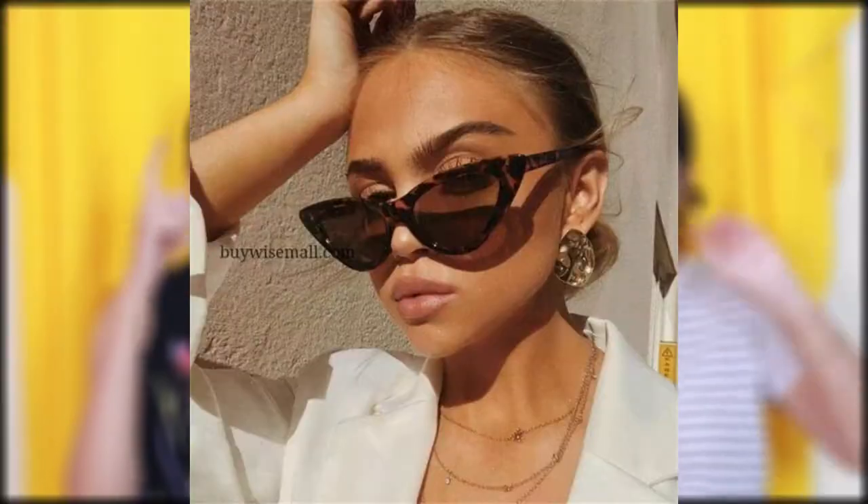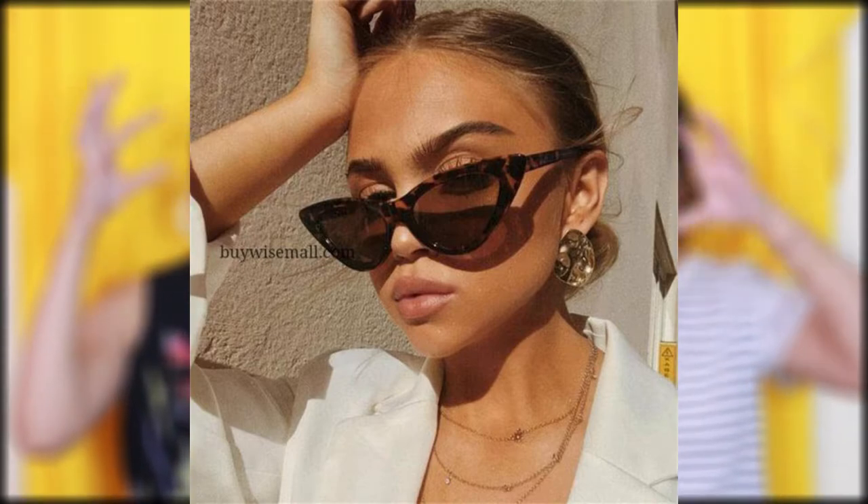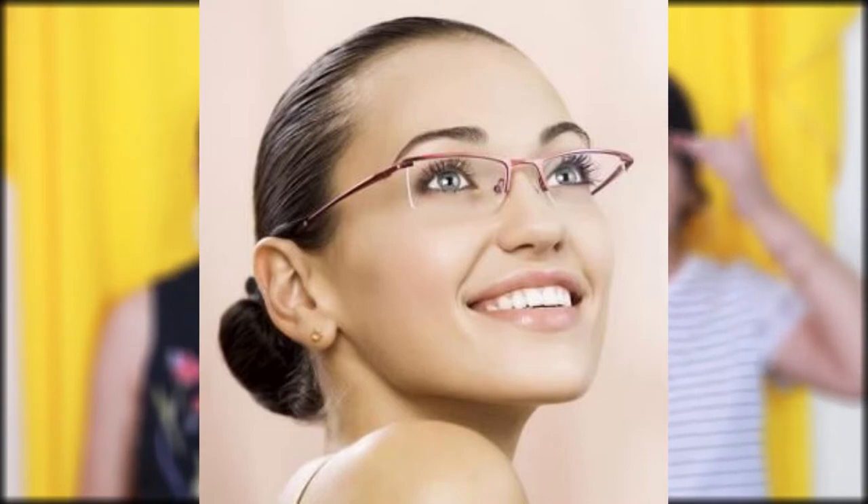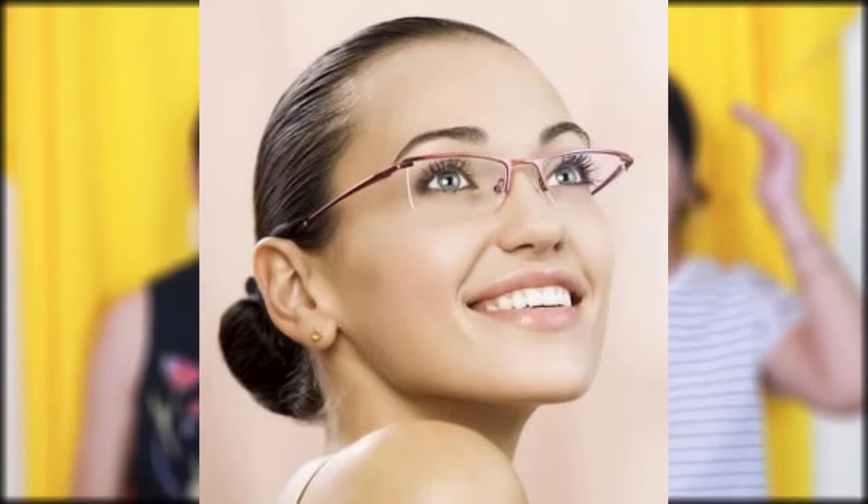Moving on to the fifth face shape: diamond face shape, where your cheekbones are the broadest part of your face. You naturally want to add volume to the top of your face. You can use cat-eye glasses — get them made with prescription lenses — and they add angles that point toward the upper half of your face, balancing out the angularity of your face. Another option for prescription glasses is frames that add volume to the top while avoiding adding volume at the cheekbones, again balancing out the face.